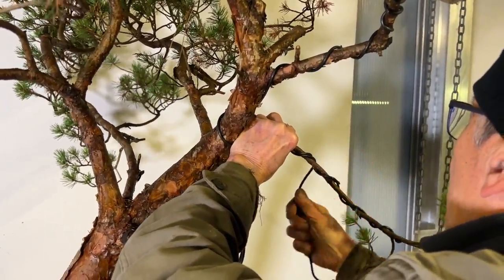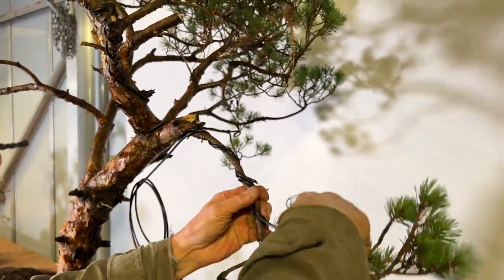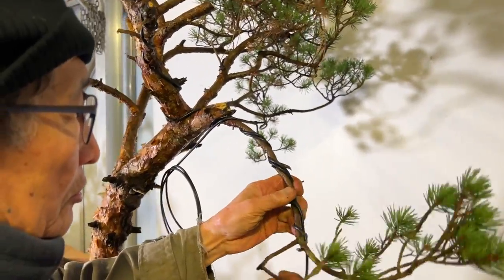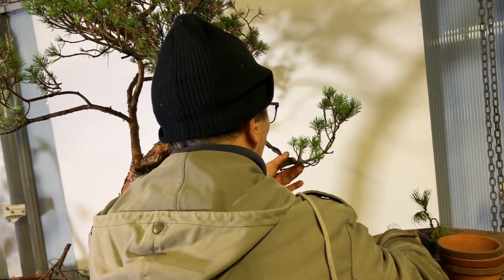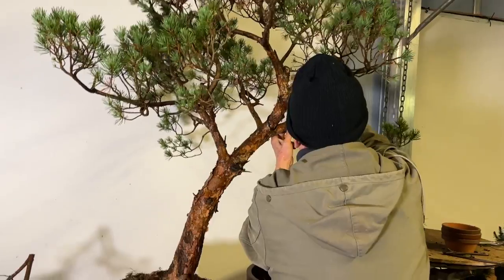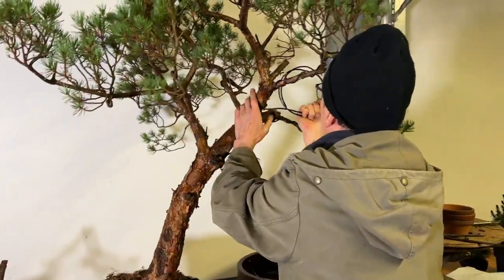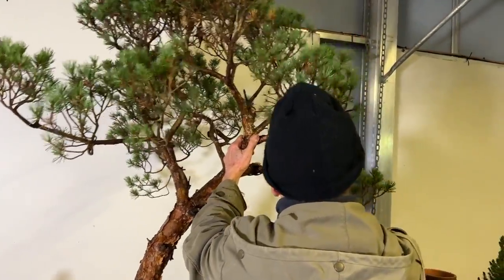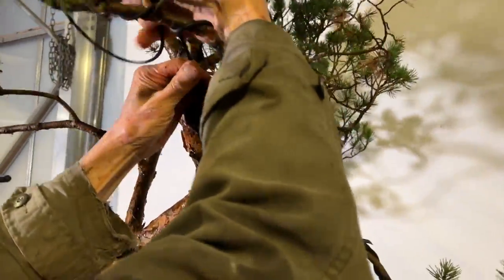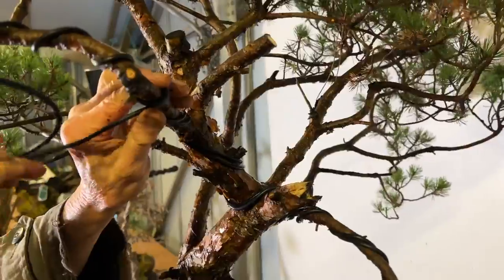I'm putting a double coil of wire because for some reason a double coil can be more effective than a single coil, rather than using a very thick single. A double of a slightly thinner gauge often works better. With pines they swell very fast in summer, so if you don't want the wire to bite into the trunk you've got to really keep a close eye throughout the growing season.